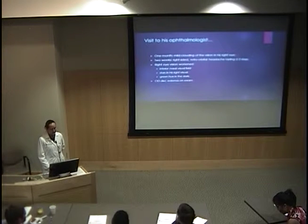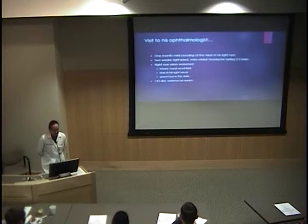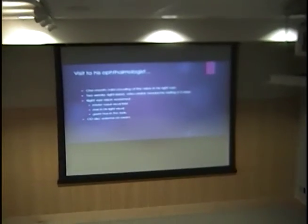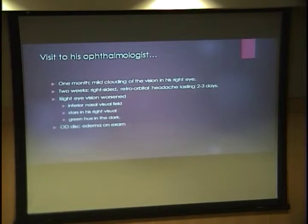He was started on amiodarone and rivaroxaban at that time for stroke prophylaxis. For his visual complaints, he went to his ophthalmologist about two weeks prior to seeing us. He had mild clouding of vision in his right eye and right-sided pain with more acute vision loss that had worsened. When seen by the ophthalmologist, he had an inferior nasal visual field deficit. He was also seeing stars in the right side of his vision, not the left eye, and noticed a green hue around everything in the dark. On fundoscopic examination, he had some disc edema at that time.